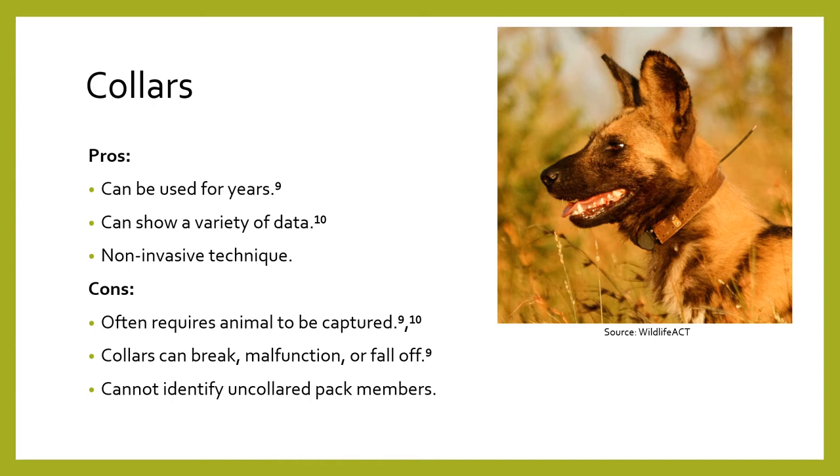Collars are beneficial because one collar can be used in a study for years. They are able to show a variety of data such as pack size, breeding status, and pack composition. However, studies of African wild dogs often require the capturing of animals in order to collar them, which could have negative behavioral or survival effects. Collars can also wear down over time or malfunction. Additionally, collars are used to identify packs of canids rather than actually marking individuals.